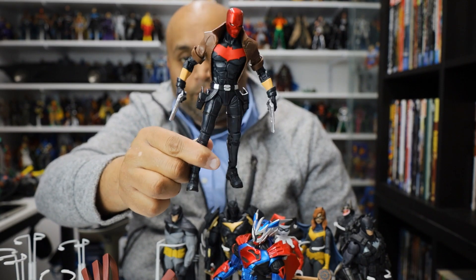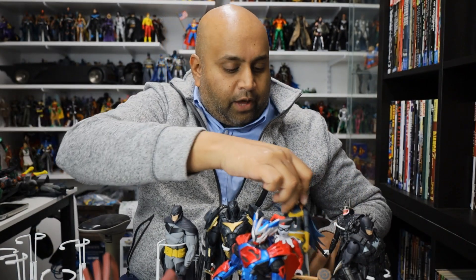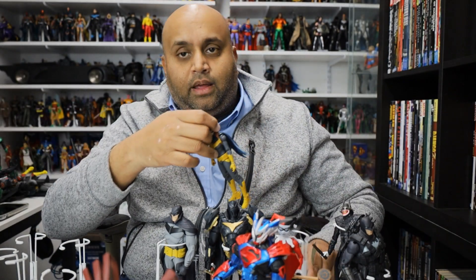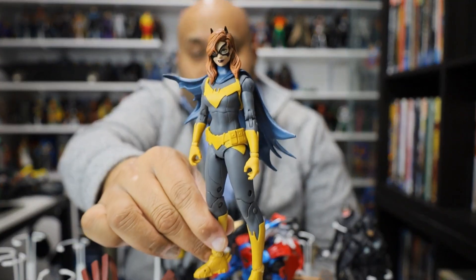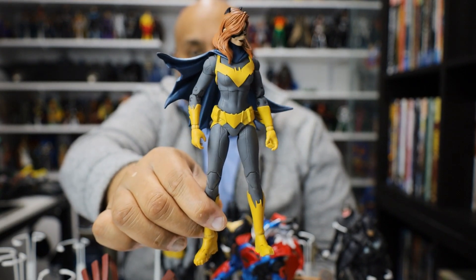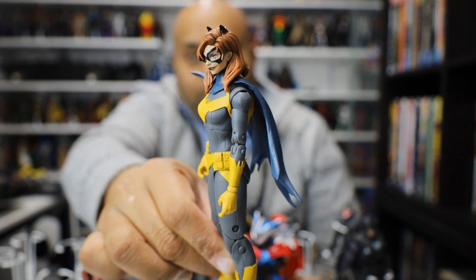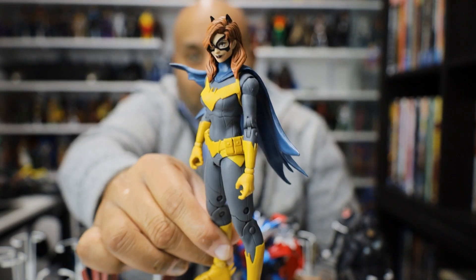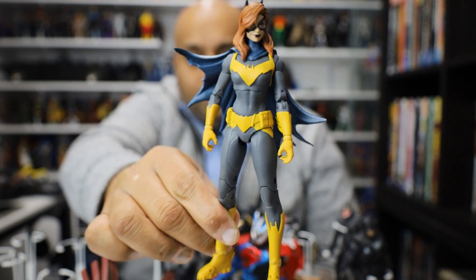There's the Red Hood in all his awesome glory. This was an early release from McFarlane Toys and it's still one of my favorites — the Batgirl. I just love the head sculpt on this. It's so accurate to the comic book, the costume just looks phenomenal. To me this is one of the best female head sculpts I've seen in a really long time. Well done. This figure is just fantastic.